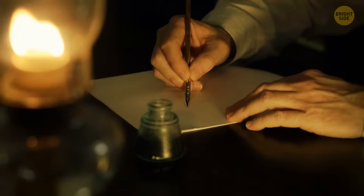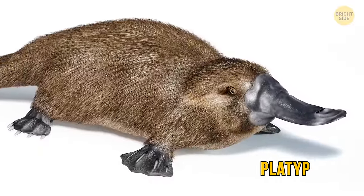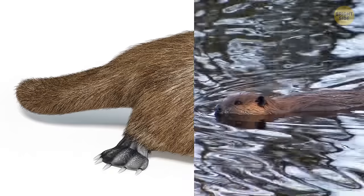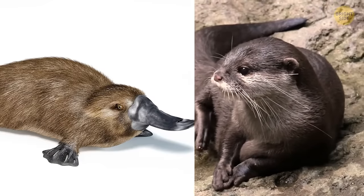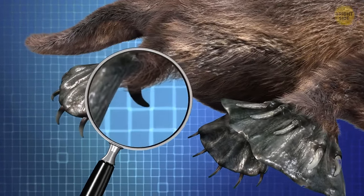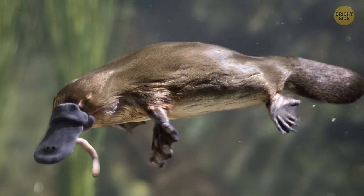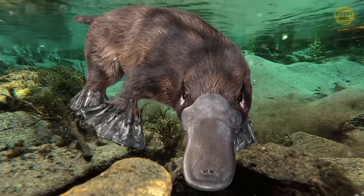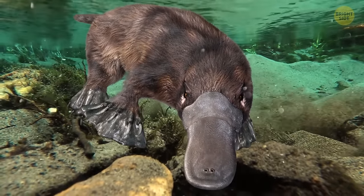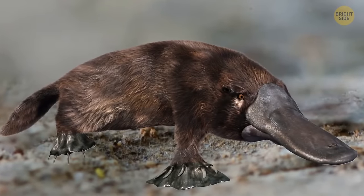The platypus is so unique that the first scientists to describe it thought they were dealing with a hoax. It has a bill and webbed feet like a duck, the tail of a beaver, and the body and fur of an otter. Males also have sharp stingers with venom on the heels of their rear feet. Platypuses hunt underwater, spending up to two minutes submerged. They don't have any teeth, so they use gravel to chew their lunch. They don't look graceful on land but can run if they really have to.